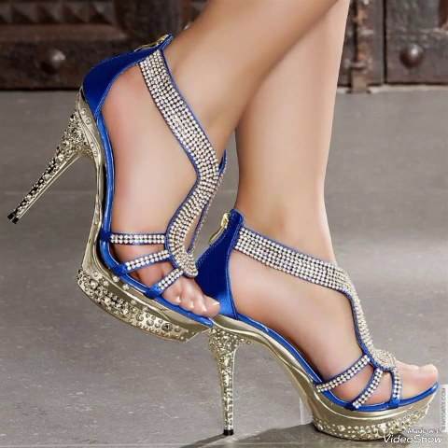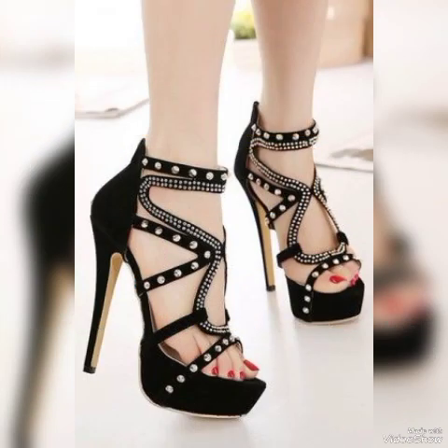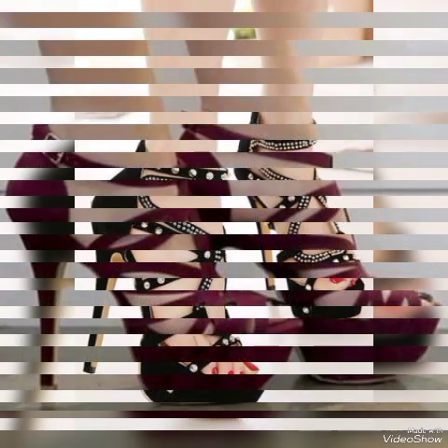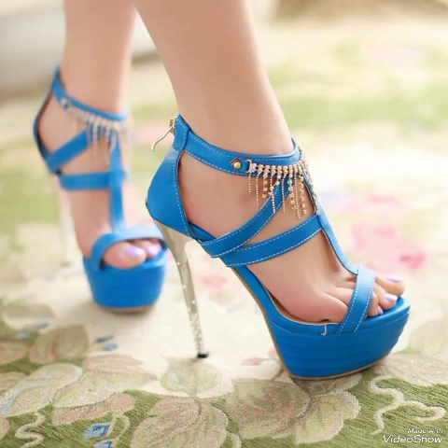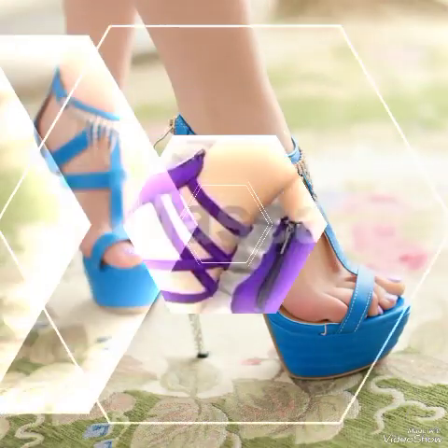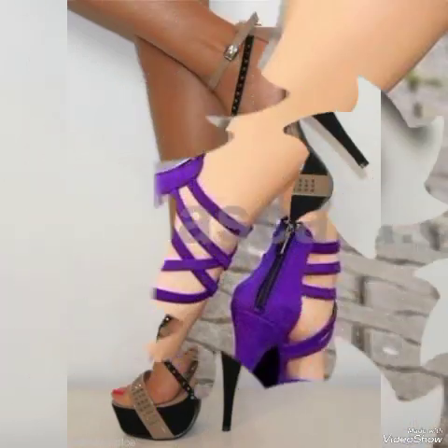Dear friends, if you like my videos then share with your friends, families, and relatives. Also tell me in the comment section which of these videos and designs you liked. Goodbye everyone, till the next video. See you soon with another beautiful video about high heel sandals from different foreign countries for ladies and girls. Allah Hafiz.